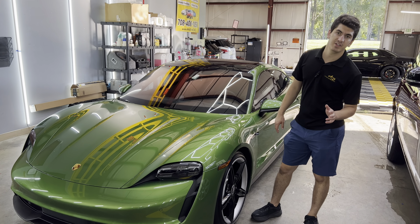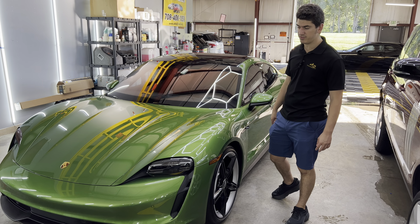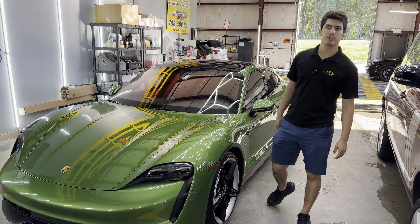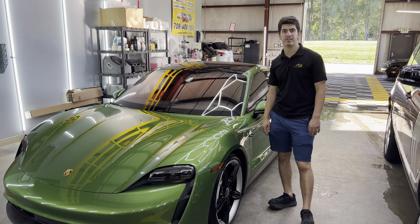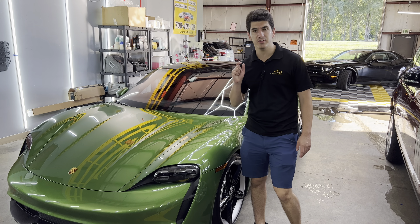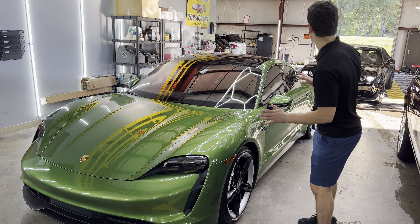Then from there we did a full one-step paint correction on all the painted surfaces as well as the headlights and taillights. The one-step paint correction removed 40 to 70 percent of the defects on the paint, and man, there were a lot of small tiny swirl marks — completely gone. The vehicle is so glossy because of it.